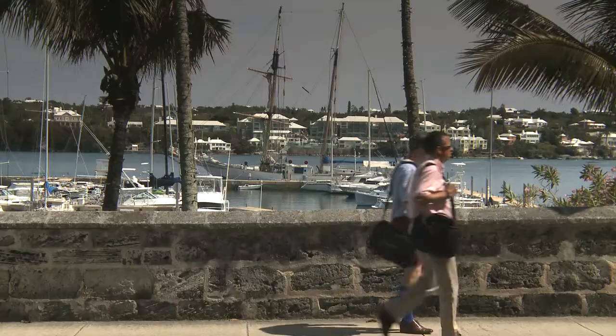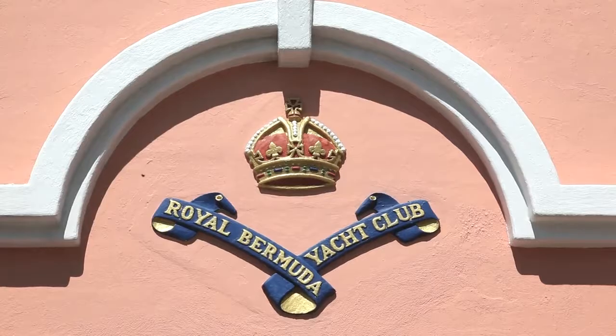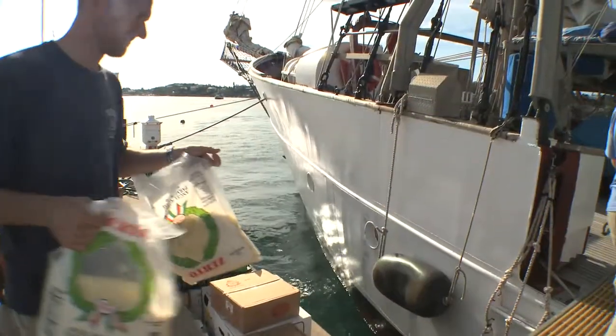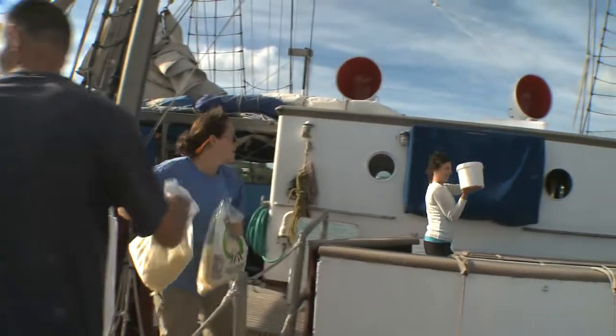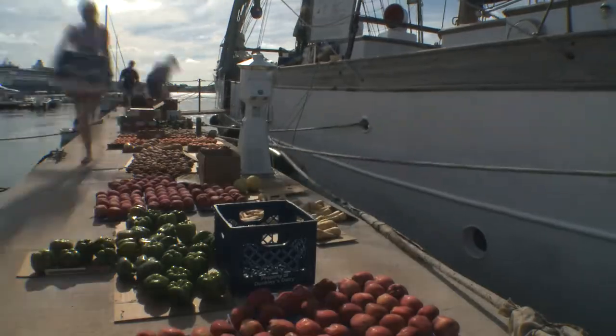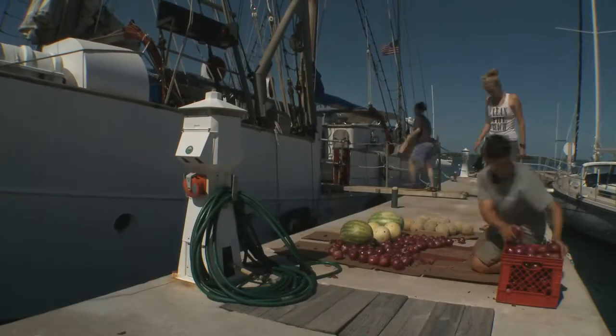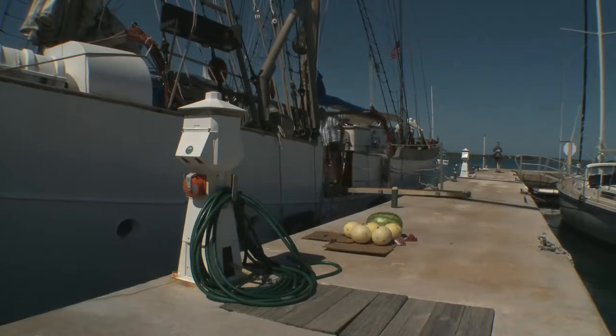We're here in Hamilton, Bermuda, tied up at the Royal Bermuda Yacht Club. We are working on provisioning the ship and readying her for the next trip. This is a standard procedure — we need to purchase fresh food, reprovision used stores, and load on whatever we need for the next program, plus do a little bit of maintenance. It's a busy time for the crew as they get the program and the ship ready to go.